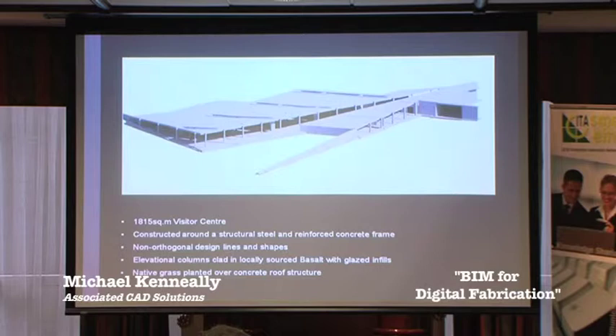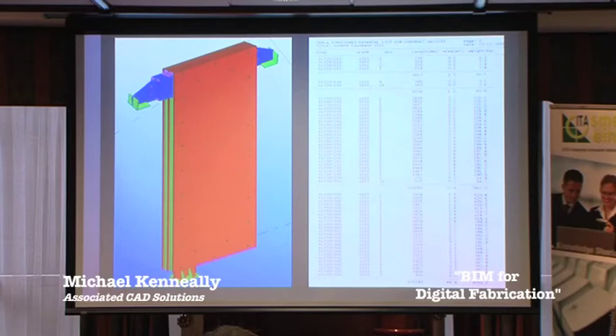We created the concrete structure, the facade, and the internal walls and floors using Revit, then exported the Revit model using the IFC file format into our Tekla software programme. That model then formed the set-out and the basis from which we were able to build up the structural steel frame and set it out accordingly within the constraints of the RC frame. We also did the structural steel detailing for this project. This is a typical column — if any of you have been up to the Giant's Causeway, you'll have seen these columns standing within the building, running from the foundation pad right up to the reinforced concrete roof slab.